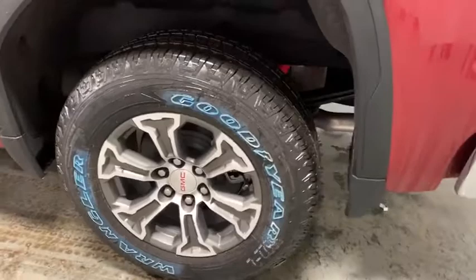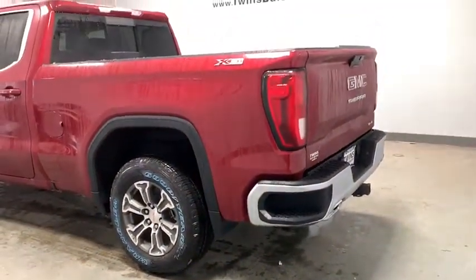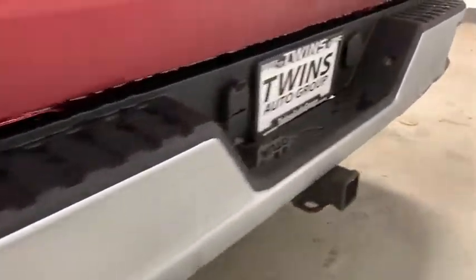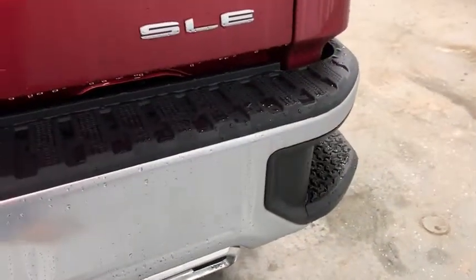Steering wheel audio control, remote engine start, traction control, dual airbags, alloy wheels, power steering, floor mats, four-wheel disc brakes, center armrest, universal garage door opener, electronic stability control.